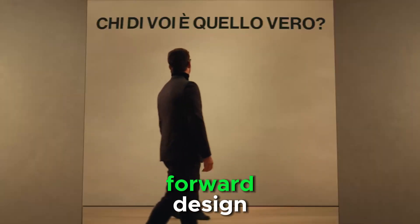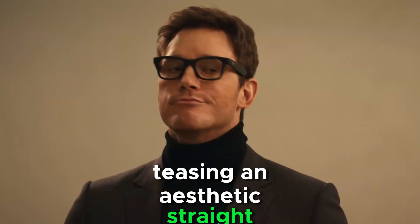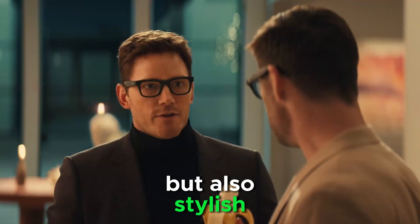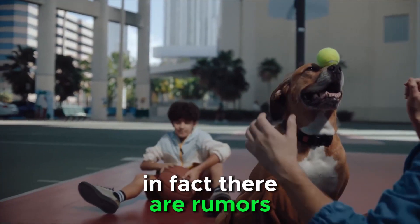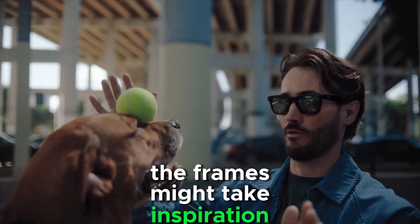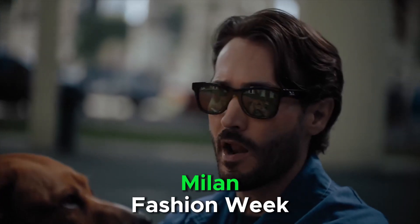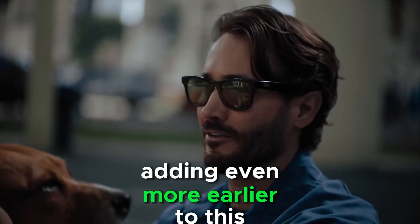Meta has hinted at a fashion-forward design, teasing an aesthetic straight from the runway. This could mean a bold new look — one that's not just functional, but also stylish. There are rumours suggesting that the frames might take inspiration from the glasses worn by ASAP Rocky at Milan Fashion Week, adding even more allure to this release.